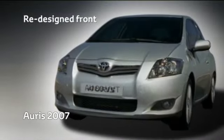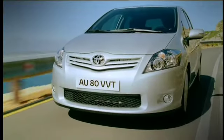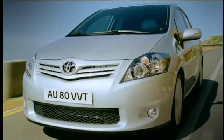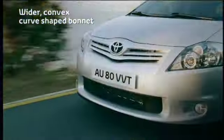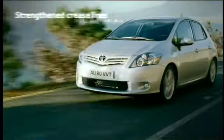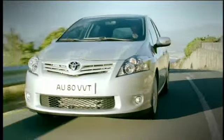The front has been entirely redesigned to give the ARIS a more youthful appeal while emphasizing its broad, dynamic stance. A wider, convex curve has been introduced to the center section of the bonnet and stronger crease lines flowing back from the prominent logo reinforce the Toyota brand identity.